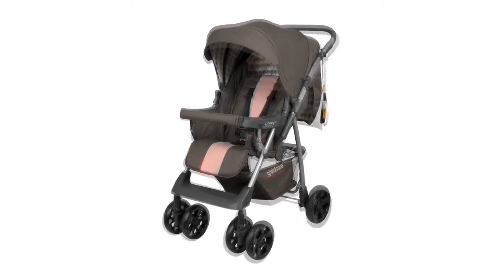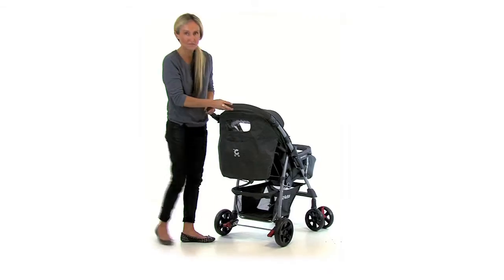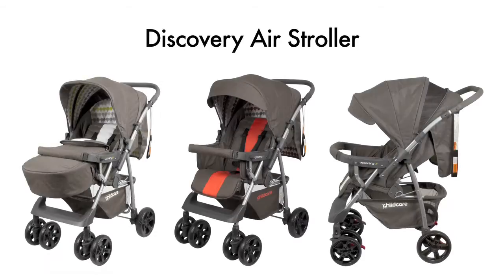Available in Glacier Grey or Orange Rust and designed to meet all Australian safety standards, the Childcare Discovery Air is exclusive to Target. Shop in store or online today.